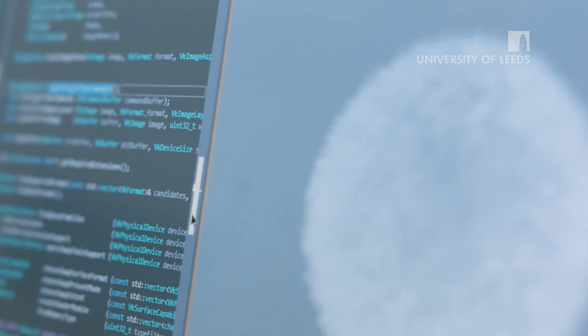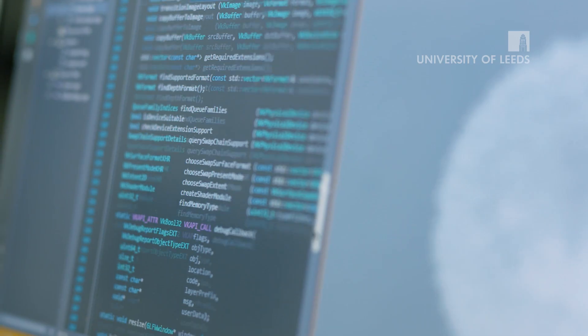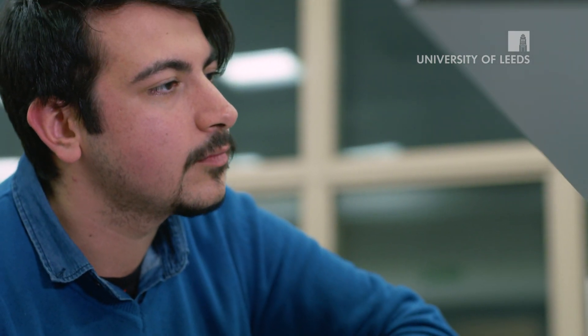All of our degrees are offered in a variant which includes a full year in industry. It's quite common for those students to end up ultimately getting a graduate job with the same company.